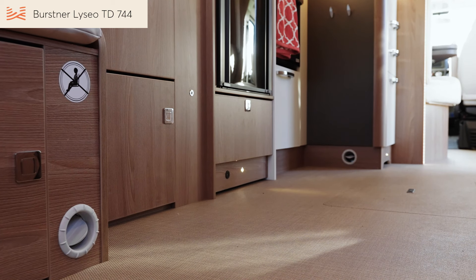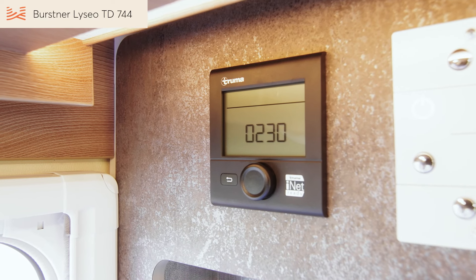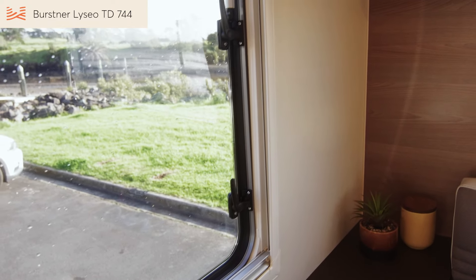The heater vents throughout the motorhome disperse the warm air. Combine the central heating with full insulation and double glazing and you've got a winterised motorhome that will keep you warm no matter what time of year you travel.